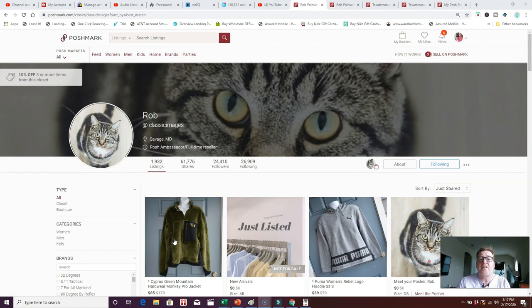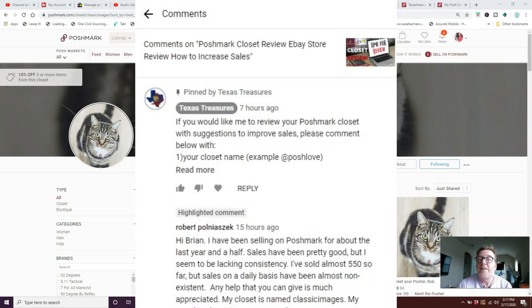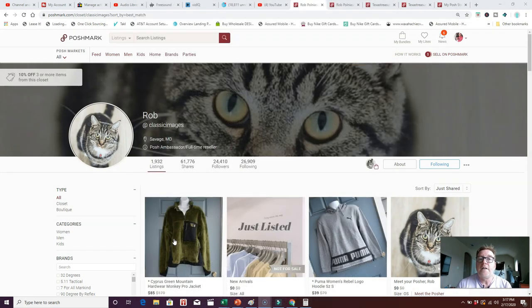On my last Poshmark closet review, I had a message from Rob, and he asked me to take a look at his closet. He's had over 550 sales since joining Poshmark in February of 2018, about two years ago, but his complaint is that his daily sales are not consistent enough. So let's take a look into his closet to see if we can offer any suggestions.